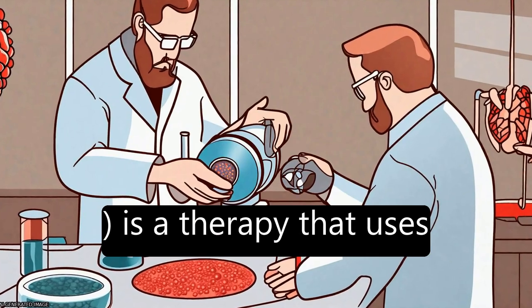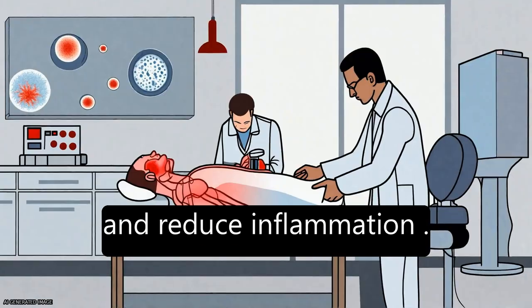Photobiomodulation, or PBM, is a therapy that uses red and near-infrared light to stimulate healing, relieve pain, and reduce inflammation.